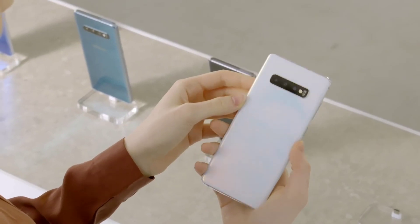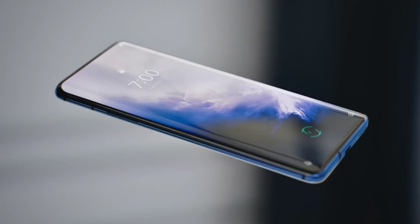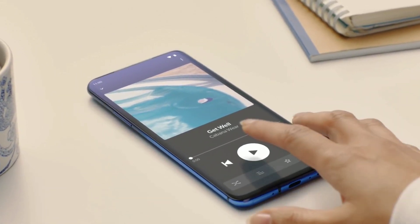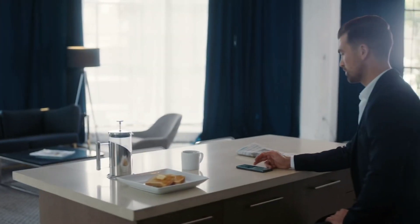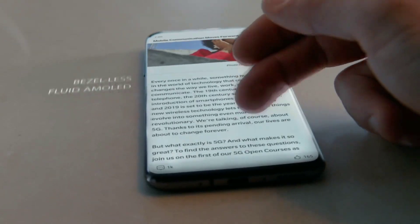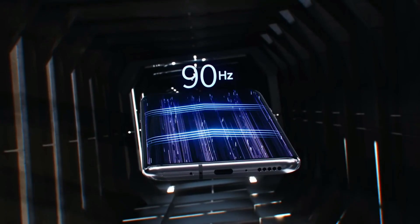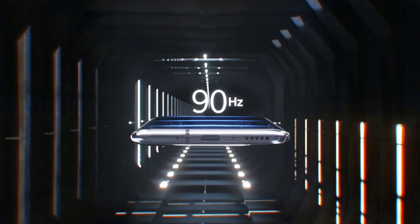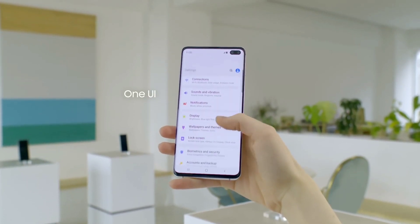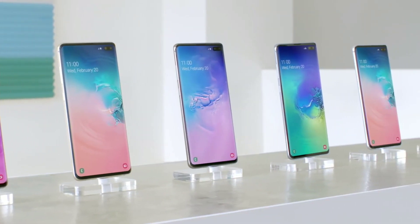Just after the launch of the Galaxy S10, we started hearing rumors about a 90Hz display on the OnePlus 7 Pro. Company officials confirmed it through different posts, and it became the most intriguing feature for a flagship phone. The impact was so strong that consumers who had bought the Galaxy S10 a month before opted for an exchange offer to get the OnePlus 7 Pro. A lot of users criticized Samsung for not including this feature on any S10 model, as Samsung was the sole display supplier for the OnePlus 7 Pro.